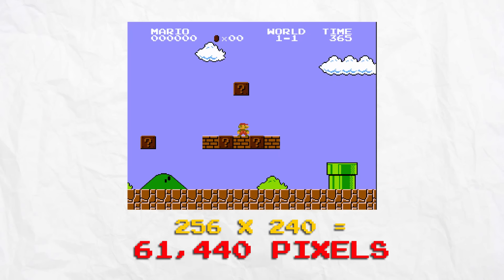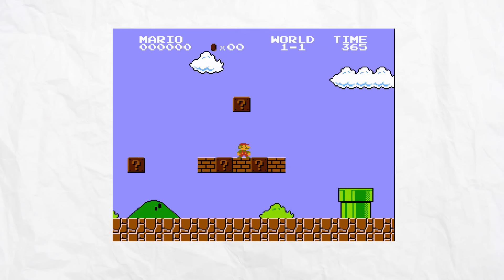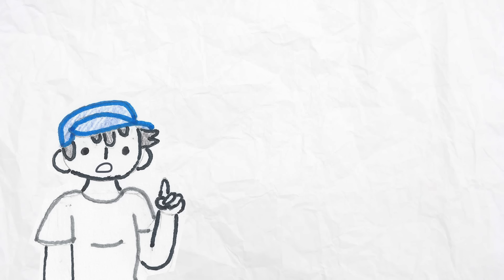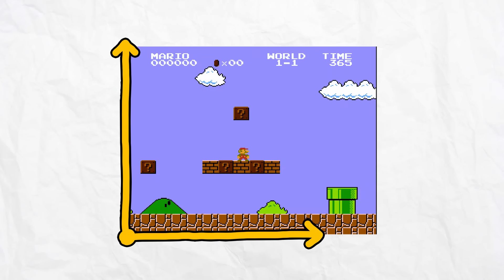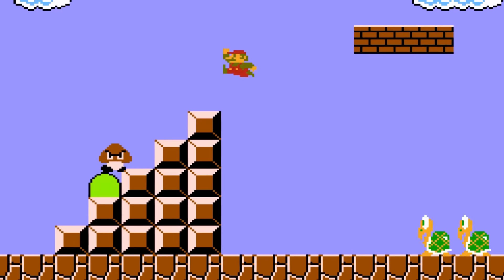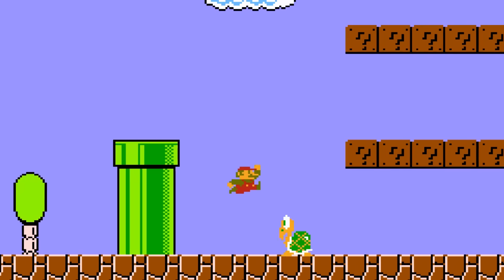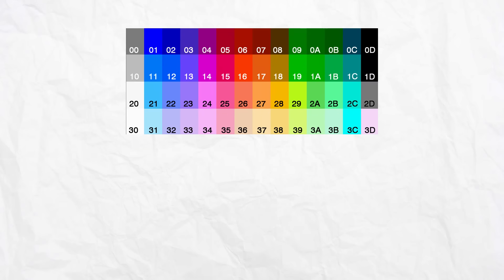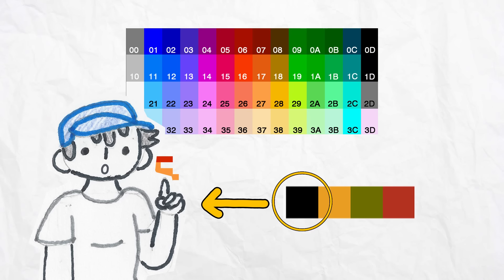If you do the math, the screen would have 61,440 pixels total. However, the NES couldn't handle rendering each and every individual pixel, so instead the game was made of tilesets. Tilesets are basically groups or collections of pixels, and each tile for the NES was 8 by 8 pixels. The screen would have to render 32 by 30 tilesets, which saves a lot of bytes. The game would render a couple of rows or columns one at a time, which was perfect for side-scrolling games like Super Mario Bros., helping manage rendering all the huge horizontal levels.